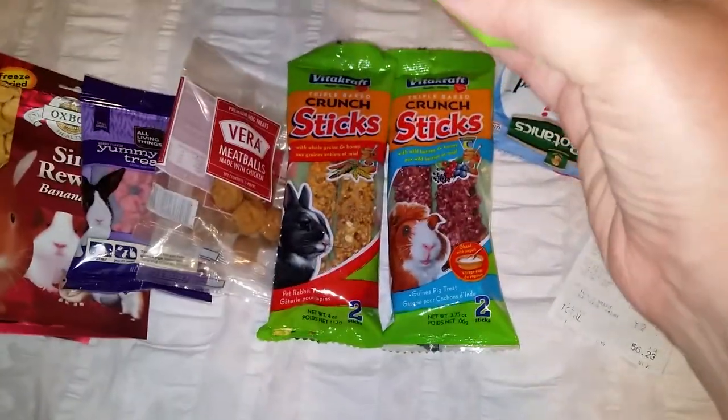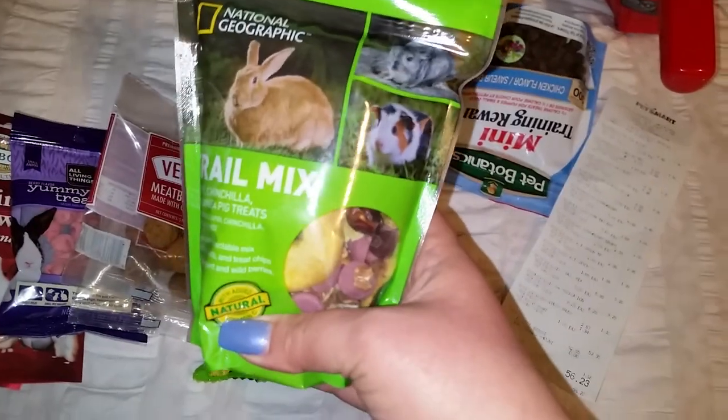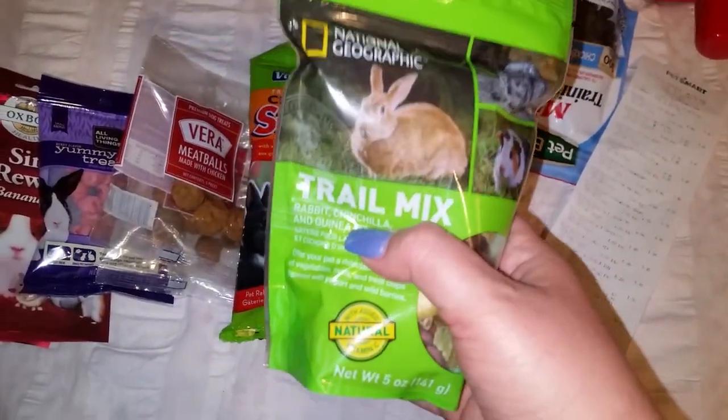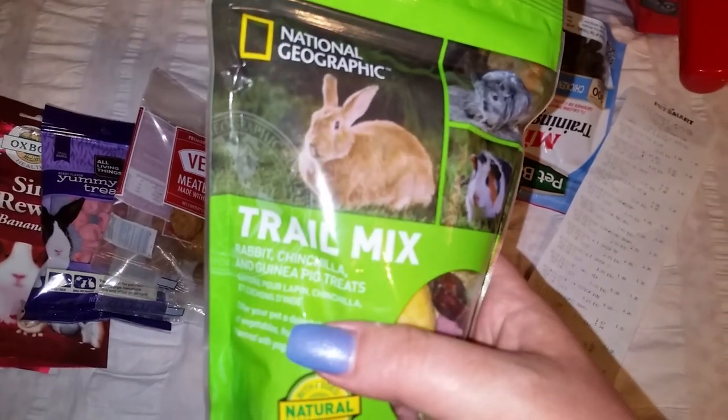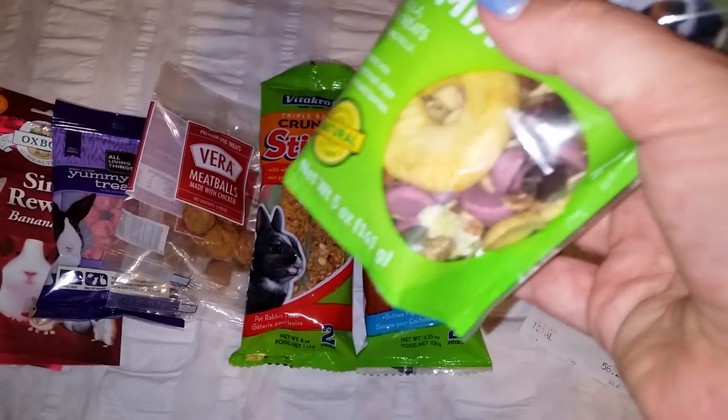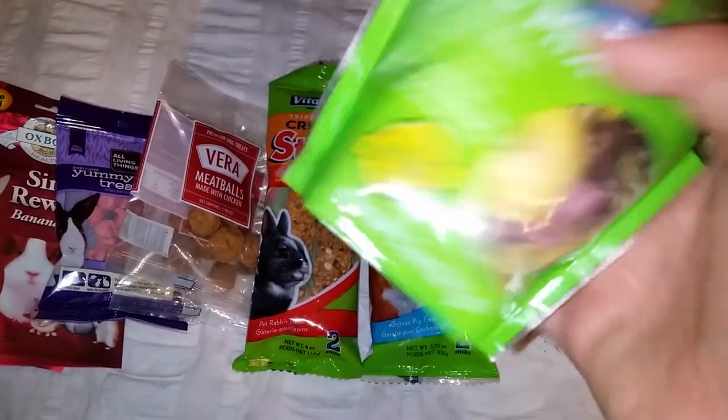This next one I've never bought before — I've never bought anything from this line. It's the National Geographic trail mix, and it says for rabbit, chinchilla, and guinea pig, but it has rat-safe ingredients.